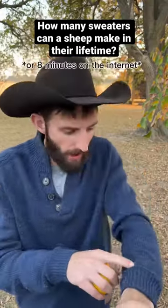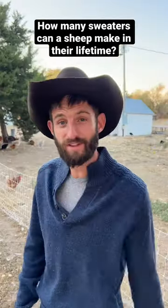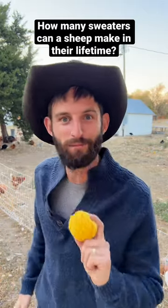After 18 grueling hours of measuring every single thread on this sweater, I discovered something. A sweater for the size of the average male contains around 1,700 yards of yarn, which is conveniently 1 mile.